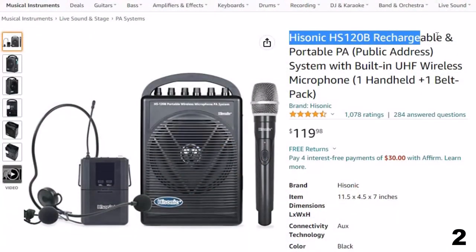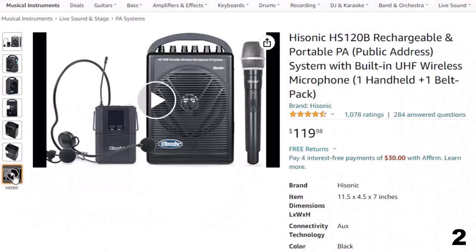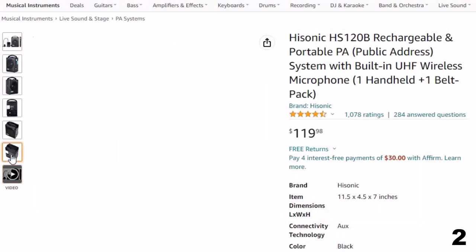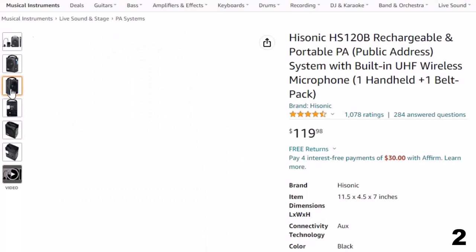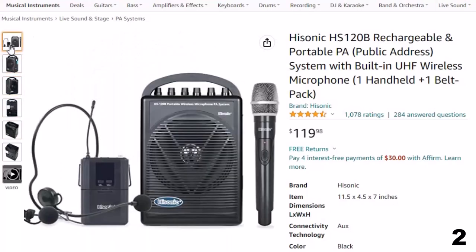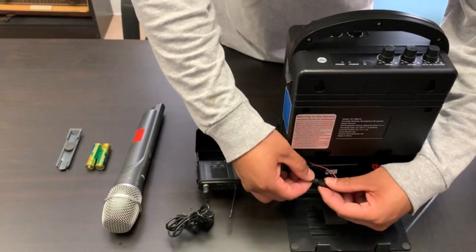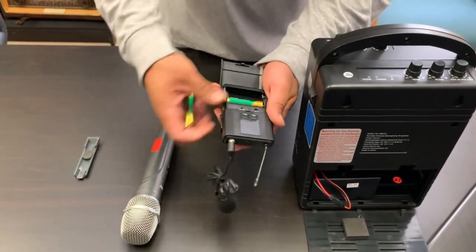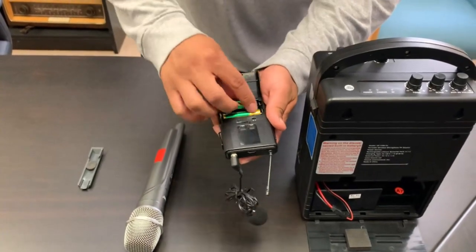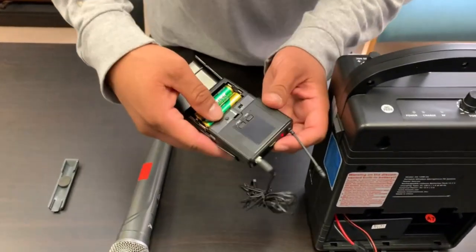Number 2: Hisonic HS120B Rechargeable. Now you can get it at around $120. It triumphs over outdated VHF systems with a newly upgraded 900 MHz 16-channel selectable UHF wireless microphone system for noise-free and interference-free transmission. This standalone portable PA system combines a 6.5-inch full-range 40-watt speaker with a UHF wireless microphone system. It includes a handheld microphone and a belt-pack transmitter for use with lapel or headset microphones. It's ideal for classroom teachers, public speakers, fitness instructors, coaches, tour guides, auctioneers, and alike.